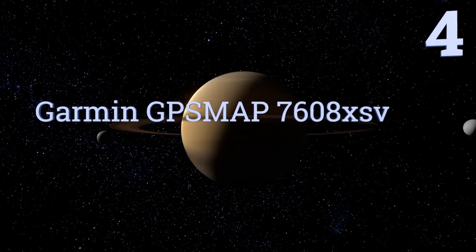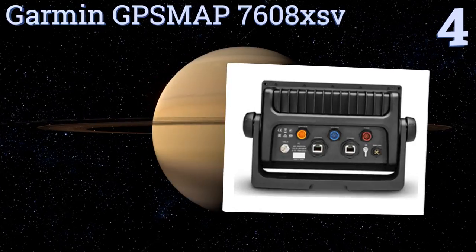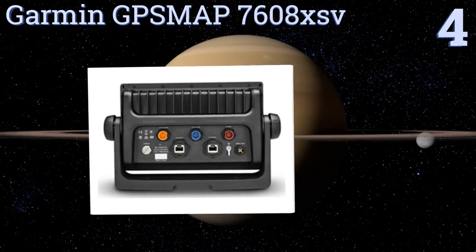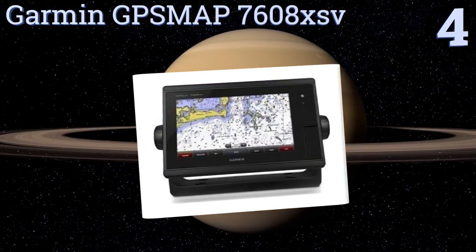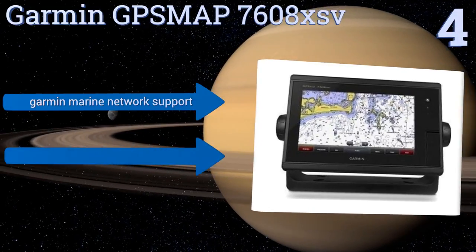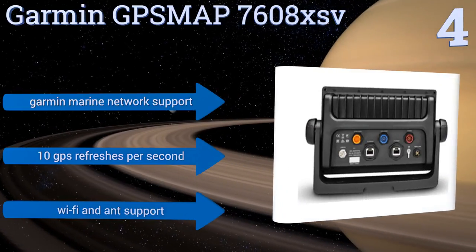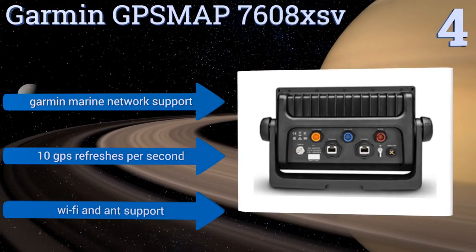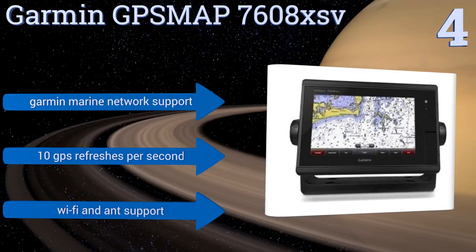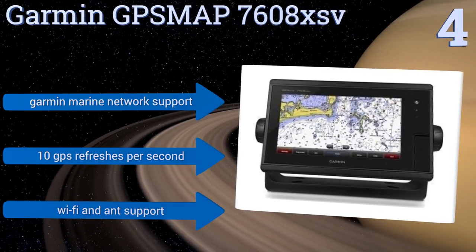At number four, ideal for deep water fishing, the Garmin GPS Map 7608 XSV has one-kilowatt dual CHIRP sonar to distinguish between types of game. Meanwhile, it's also an excellent navigator with Blue Chart G2 that will automatically shade contours not safe for your boat's depth limits. It boasts Garmin Marine Network support, 10 GPS refreshes per second, and both Wi-Fi and ANT support.